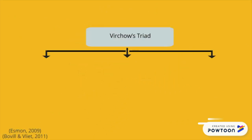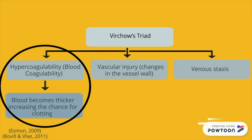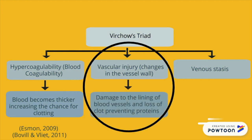As Dr. Bates mentioned, Virchow's triad is made up of three factors that lead to clot formation: hypercoagulability, vascular injury, and venous stasis. Hypercoagulability refers to a blood disorder that causes the blood to be very thick or viscous, and this leads to a higher chance for an individual to form blood clots. Sometimes, when an individual injures their leg, this leads to endothelial damage, which is damage to the thin layer of cells that line our blood vessels.